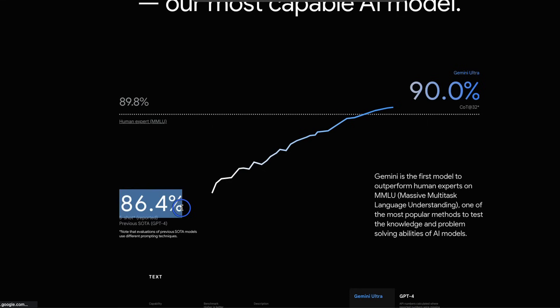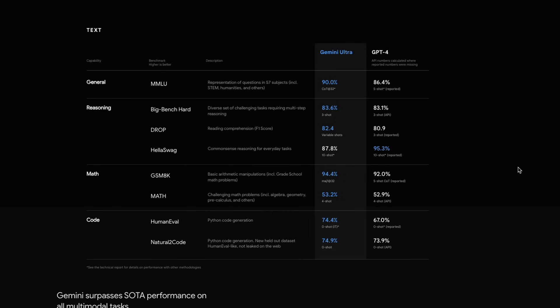In the initial technical report of GPT-4, they reported an accuracy of 86%. Gemini is able to achieve 90% accuracy, which is a huge margin. However, something to keep in mind: they are comparing results with the previous version of GPT-4, so we will need to look at the current results of GPT-4 on MMLU for a fair comparison.